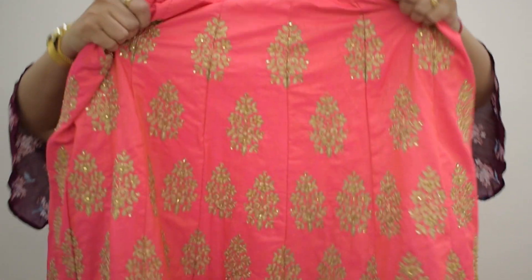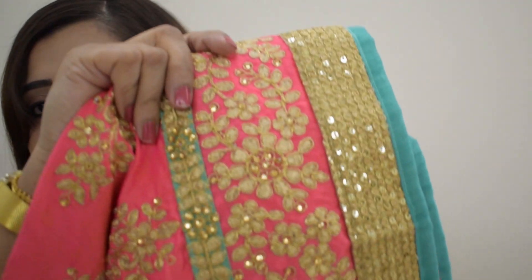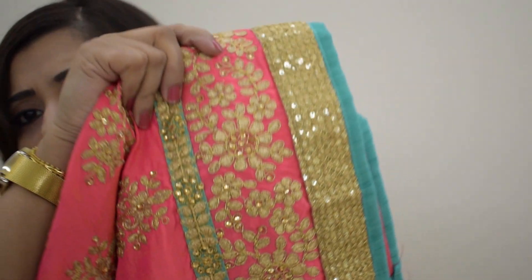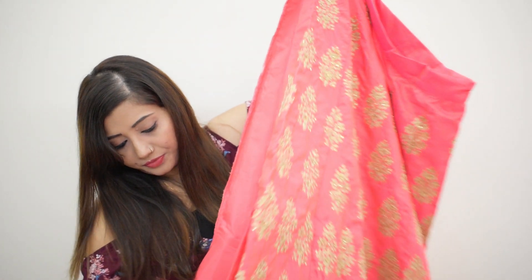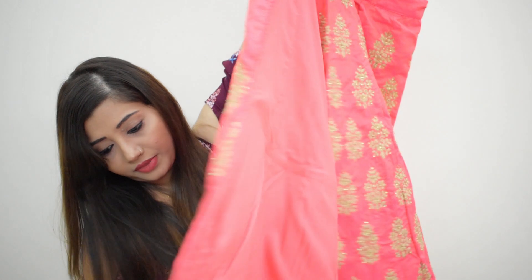Let me just show you the skirt — it's like this. And let me show you the border of it — here's the border, you can see a closer look. The material is Bangalore silk, and you can see the inside, which has a lining and the can-can.